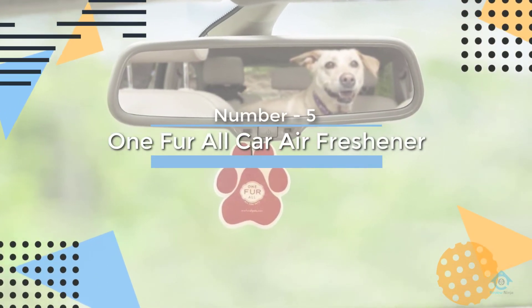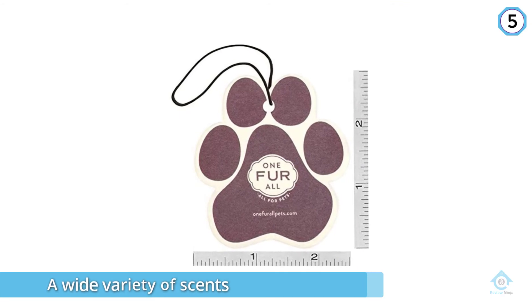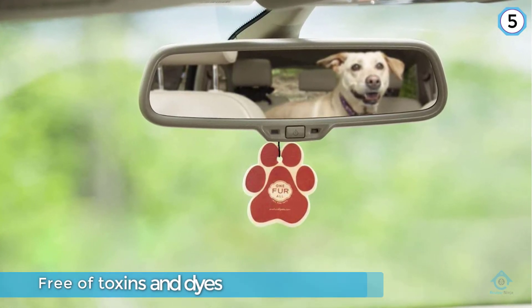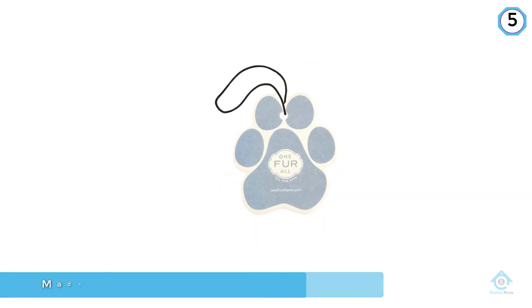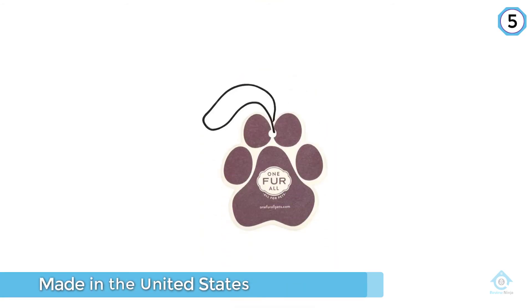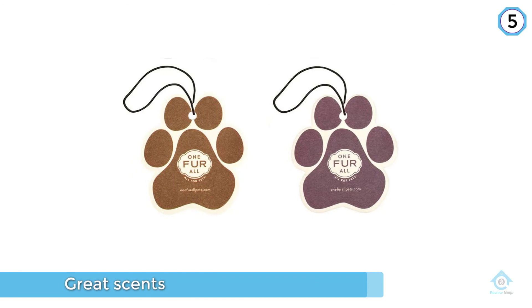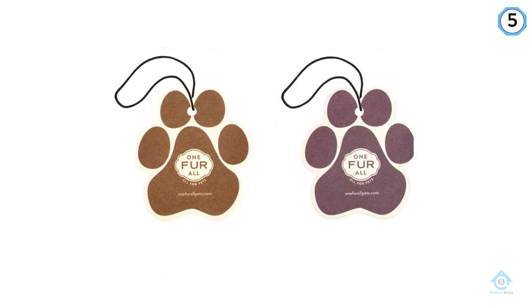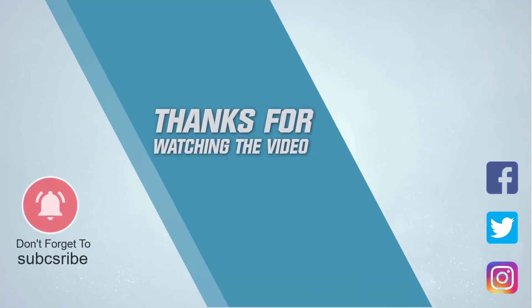Number five: For All Pet Car Air Freshener. The For All pet car air fresheners are a top choice for pet owners. They come in a wide variety of scents derived from essential oils like lavender, green tea, apple cider, bamboo water, mint, and mandarin sage. They're free of toxins and dyes and made in the United States. Thanks to the great scents and an odor eliminator, pet owners say these air fresheners really tackle the smell of wet dog and leave their car smelling fresh. For more details, click the link in the description. Thanks for watching.